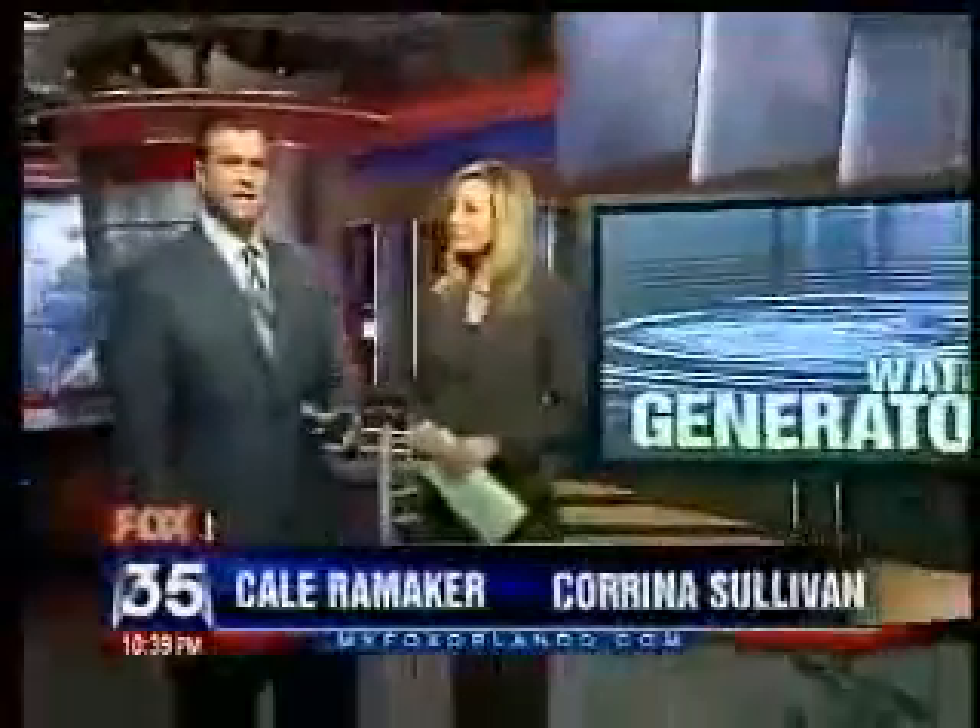It's an atmospheric water generator. The company that makes it calls it a fusion of science and nature. Our reporter David Martin now with where it might come in handy, only on Fox.